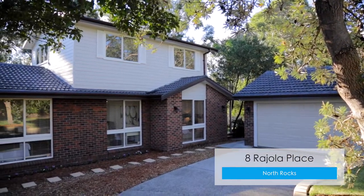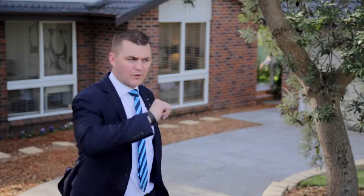Hi, I'm Jamie Benjamin from Harcourt Sills Living and it's great to see you again. When looking for a property most people crave convenience and lifestyle, but quite often it comes at the expense of being on a main road location. However with this property it's not the case. You're a short distance from M2 buses which means you won't be spending too much time in traffic. It's number 8 Rajola Place in North Rocks. Let's go on through.